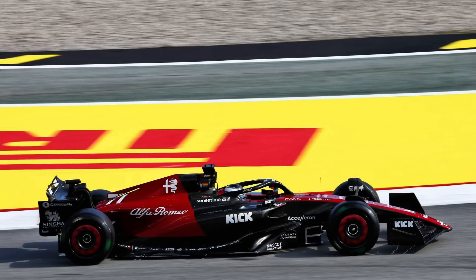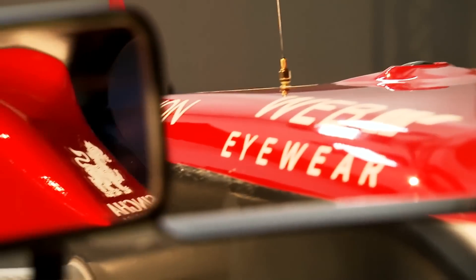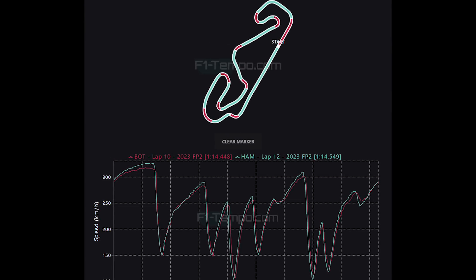Another midfield driver who had a very good day is Valtteri Bottas in the Alfa Romeo, who was able to beat his former teammate Lewis Hamilton today. This is actually very interesting because the lap comparison shows us that the Mercedes is significantly faster than the Alfa Romeo. However, due to the lower downforce option that Lewis opted for, he has to brake a lot earlier. And because he has to brake so much earlier, he actually loses all of the time he gains by being faster in a straight line. We can see that when looking at the speed between the two drivers — Bottas is always later on the brakes.